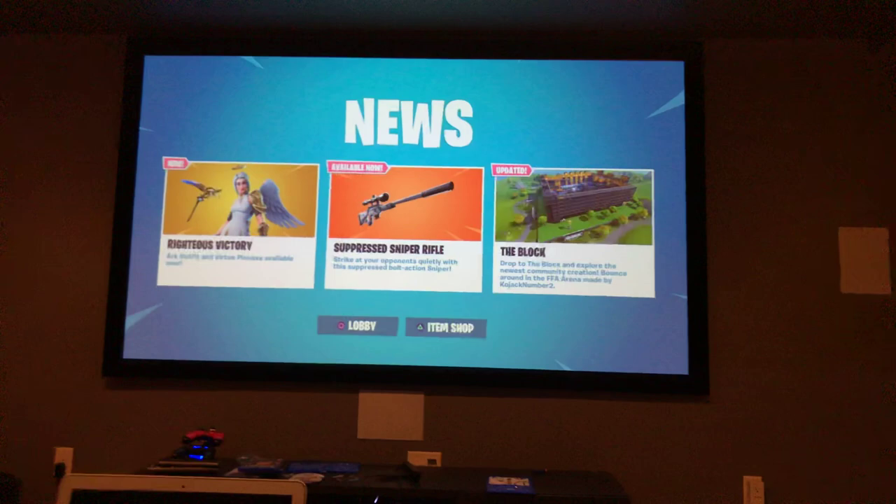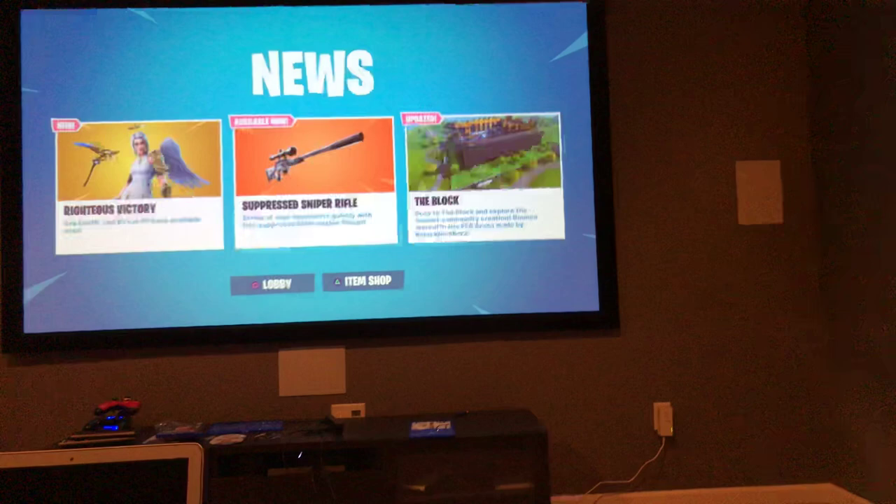I can also show you my stats if you want to see those, because they're kind of saucy. We're loading into Battle Royale — give it a second. This is what my view usually looks like. Let me also show you the item shop. Here are my stats.